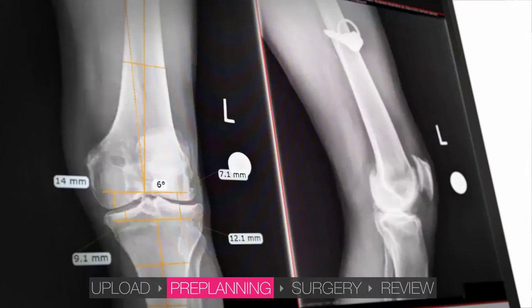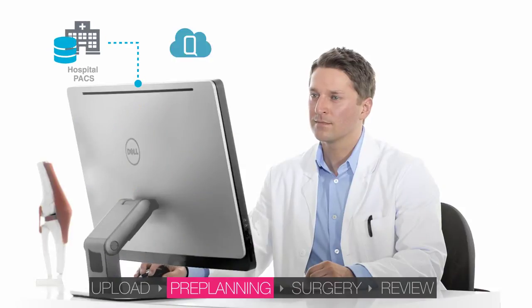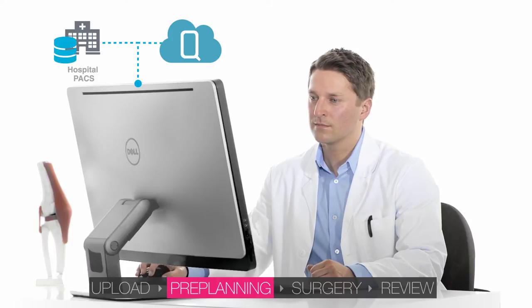The automated planning tools of Traumacad allow virtual implants to be placed on the image, displaying axis alignment and providing recommendations for implant sizes. After planning, all data can be saved to the hospital PACS or back to Quentry for access anytime, anywhere.